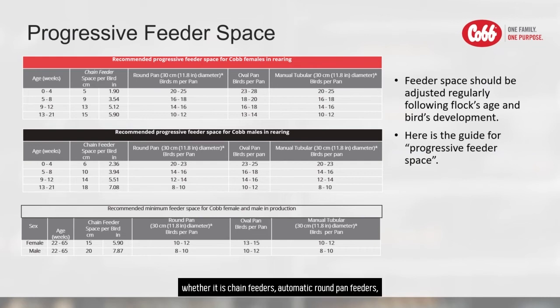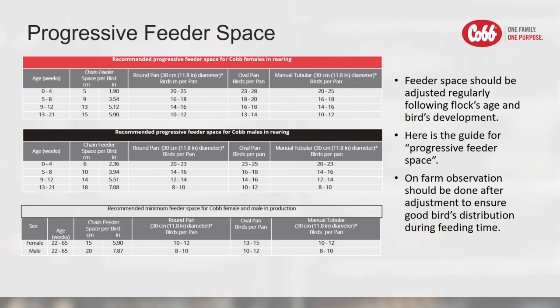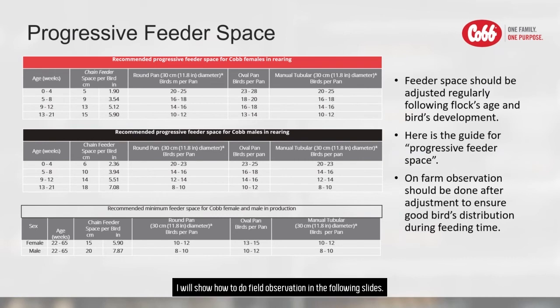Whether it is chain feeders, automatic round pan feeders, automatic oval pan feeders, or manual tubular feeders. Remember that anytime you adjust the feeder space, field observation and evaluation should be followed the next morning to ensure proper distribution of feed and birds during feeding time.